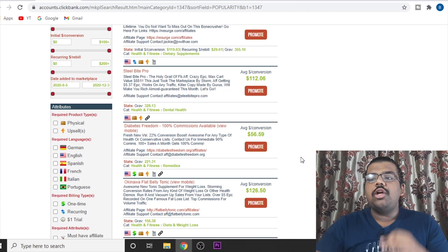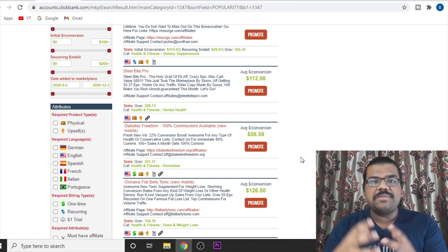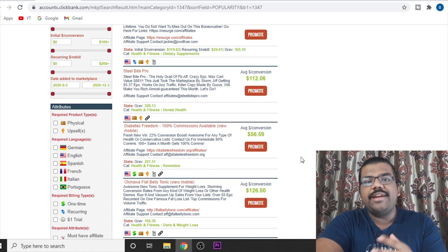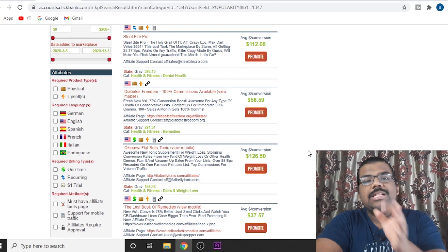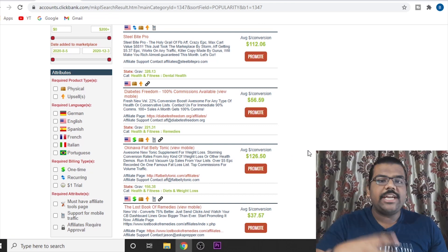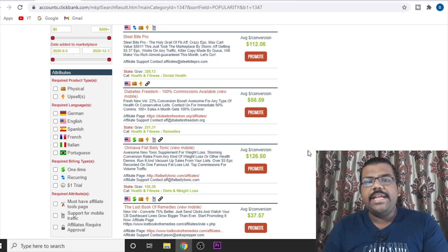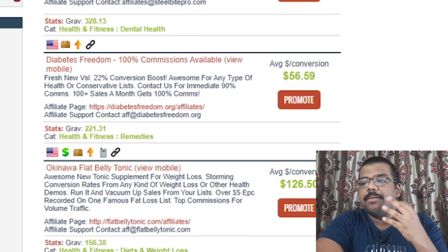Now that you have selected which product you are going to promote, we need to create some content to upload on those four websites. Don't worry — I will show you how you can create this content for free without any website. All you have to do is visit the product's sales page, because all the information you need that you can copy and paste into your content, your PDF, or your document can be found on the sales page of that particular product.